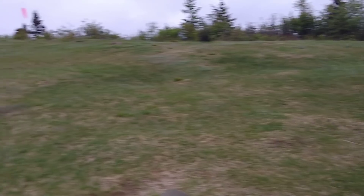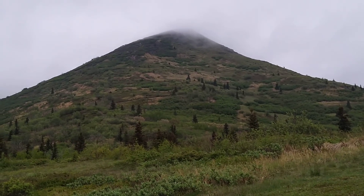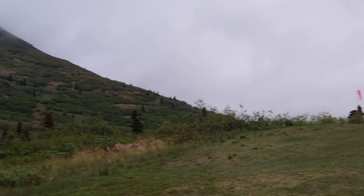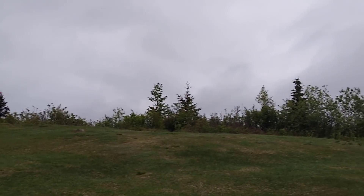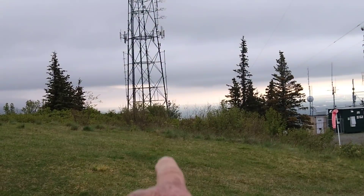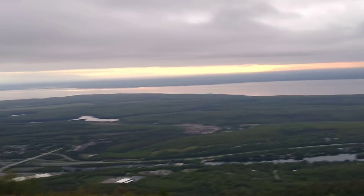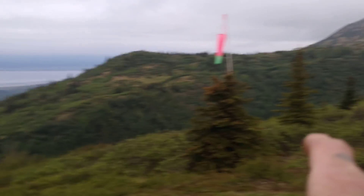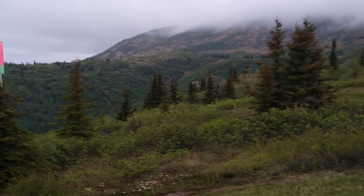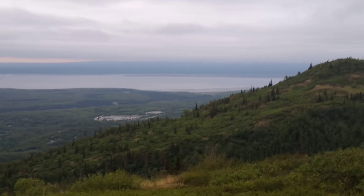I'm going to continue on up. The next video will be tomorrow because it's about as dark as it's going to get right now, and I'm afraid if I try to record any further it's not going to come out as good. Anchorage is just beyond there. And Lake Eklutna — E-K-L-U-T-N-A — that's where Anchorage gets its water. It's over that range. I wish I could have gone there, but I still might.